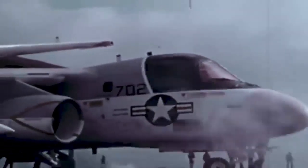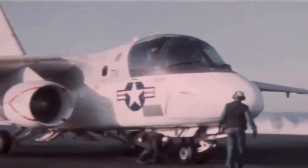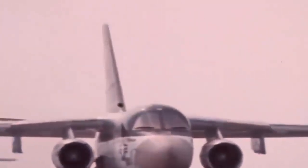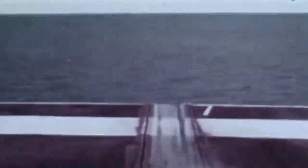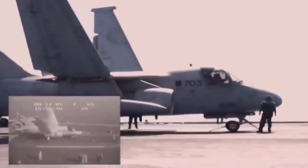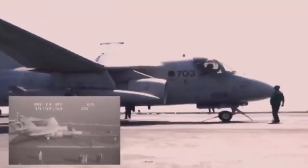Designed for carrier-borne missions, the Viking was a traditional monoplane featuring a cantilever shoulder wing and a robust metal covering. It was supported by two parallel beams and featured two GE TF-34 high-bypass turbofan engines, which provided exceptional fuel economy. For storage and transit, the wings folded hydraulically, and the flight control system allowed for manual control in an emergency, with spoilers installed on top and beneath the wings.